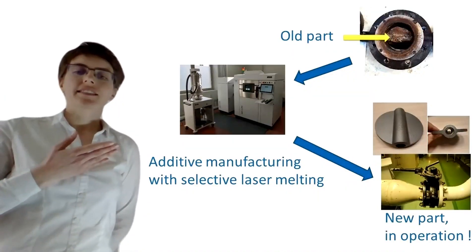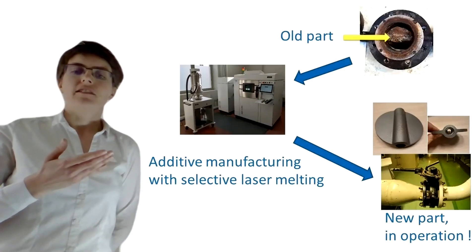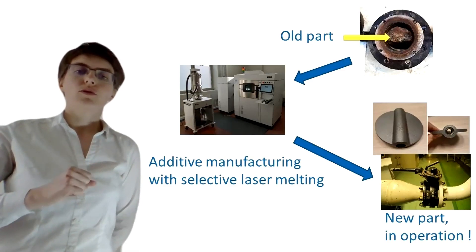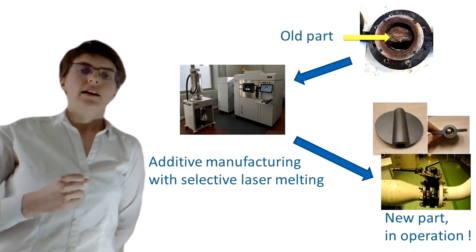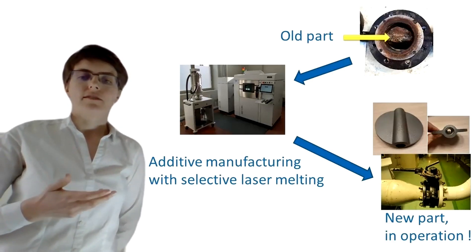This other part is made of steel. It is a valve stopper of a French nuclear reactor in Belleville. As you can see here, the whole part was worn out, so it had to be replaced. By using additive manufacturing to make a new part, a lot of time and money were saved.